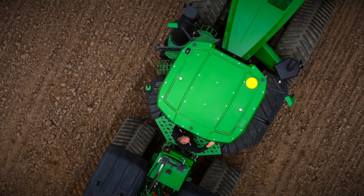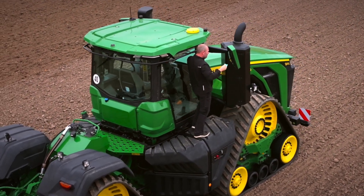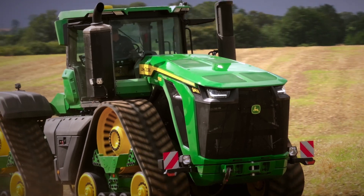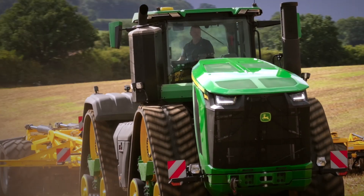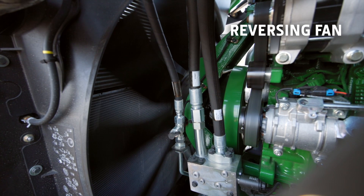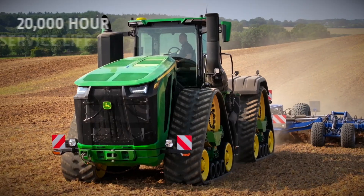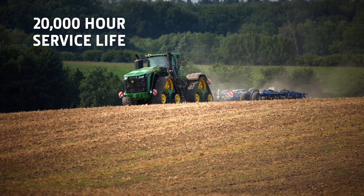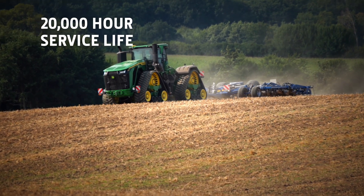You'll also stay cleaner on hot and dusty days. The platform around the cab makes it much easier and safer for maintenance access. The engine cooling package doesn't need to be cleaned as frequently either, and when it does, you can blow out dust and residue from the cooling system at the press of a button from inside the cab. The engine is designed for a service life of 20,000 hours and has a maintenance-free valve drain, longer service intervals, and uses less oil.